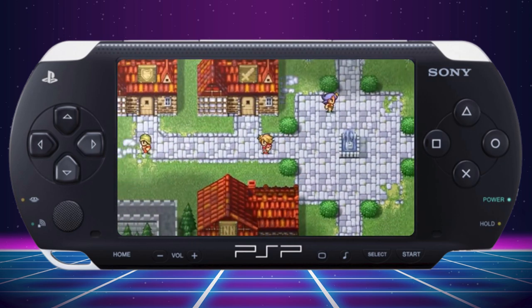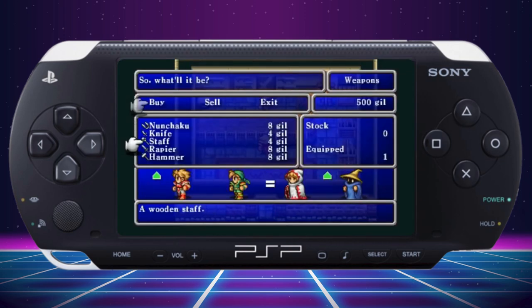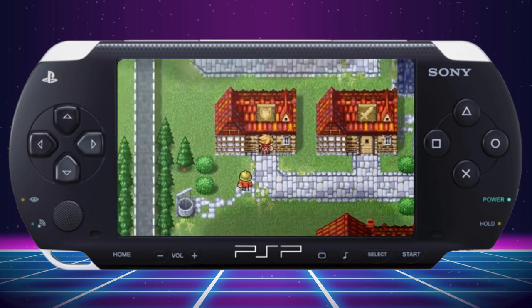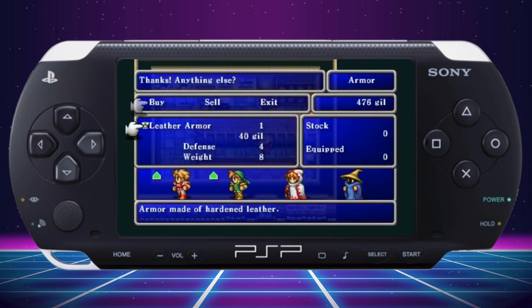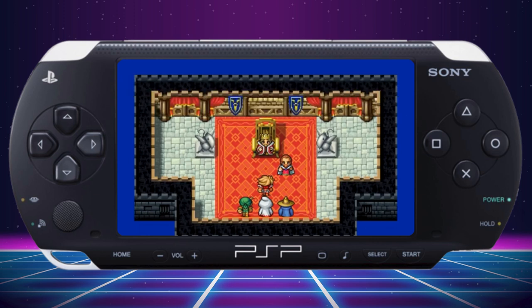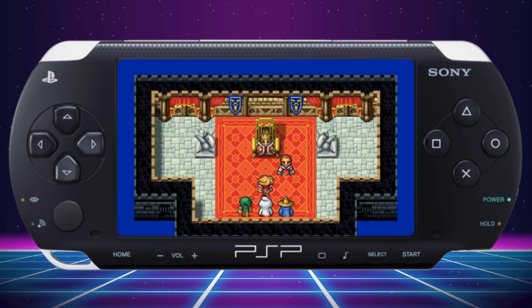Final Fantasy 1 was originally released in 1987 on the Nintendo. It is the game that started it all, setting the foundation for countless other Japanese role-playing games. The 20th Anniversary Edition on the PlayStation Portable revives the original tale of the Four Warriors of Light, bringing new life to the game with updated visuals, orchestral music, and quality of life improvements. It will be the version I played to review the game for this segment.